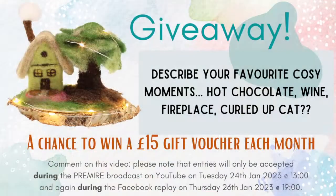I'm going to tell you the giveaway question today. Remember, the giveaway means you put a comment into the stream of comments. What we'd like you to tell us is: describe your favourite cosy moments — hot chocolate, wine, fireplace, curled up, a cat. What is it that makes you feel really really cosy in your own home?